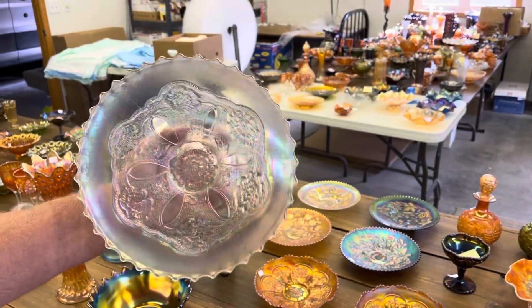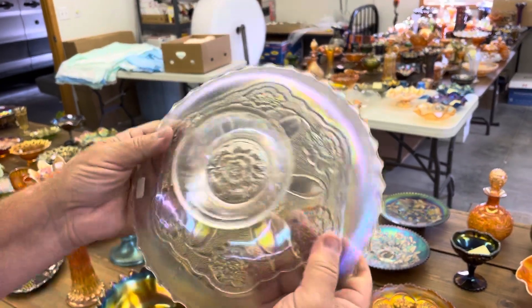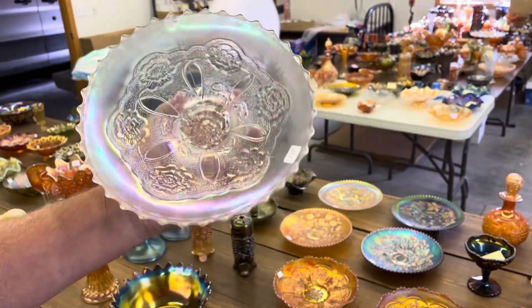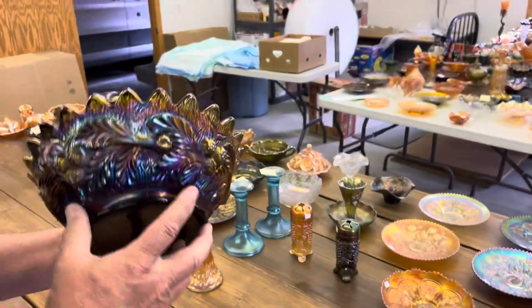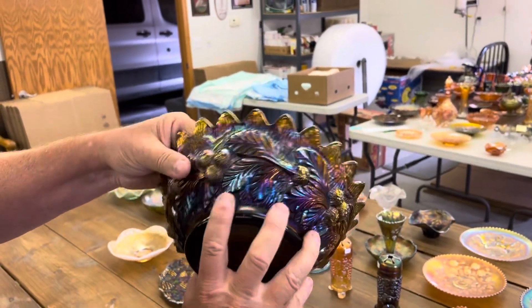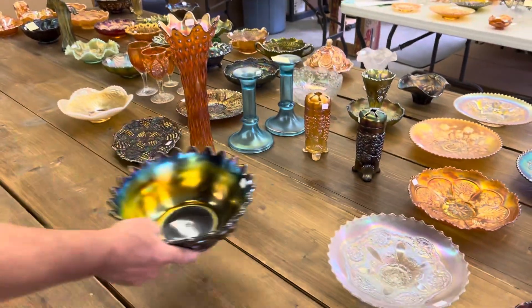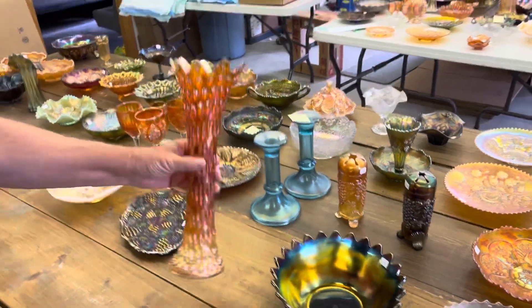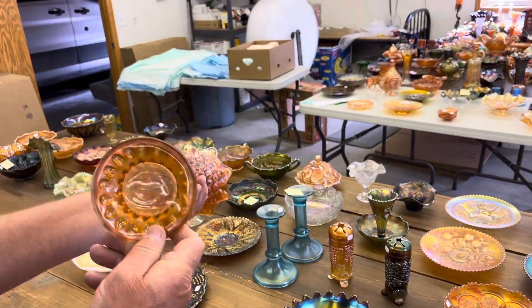Double Stem Rose, nine-inch dome-footed plate — it's flat, dome foot. Acorn Burrs — popular pattern. Here's the outside of it, and there's the inside of it. Here's your Rustic, mid-sized vase in marigold.